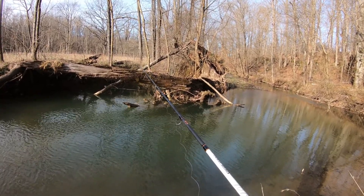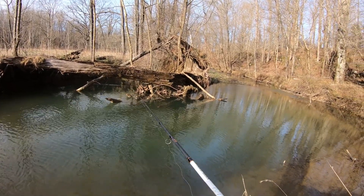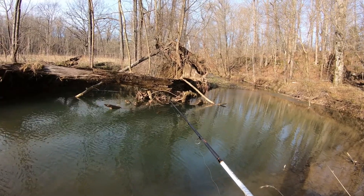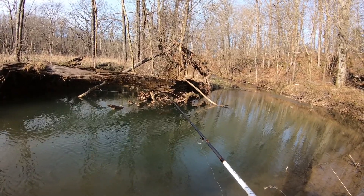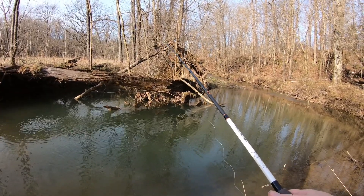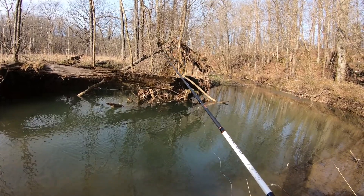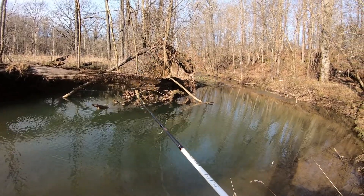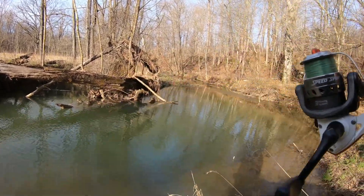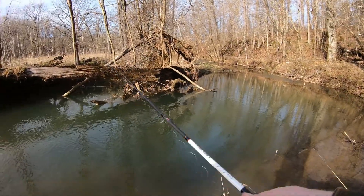As far as conservation and the law, creek chubs are classified as a rough fish, so there's virtually no regulation on them. The only applicable rule in virtually any state is the wanton waste law — you can't just catch them and leave them on the bank — but otherwise you can use them for pretty much anything and take as many as you want.